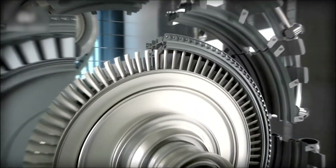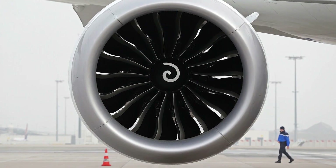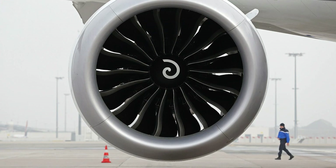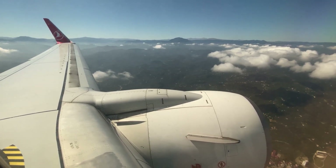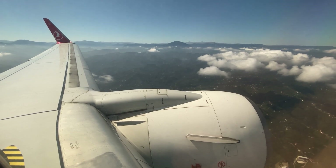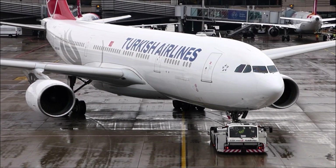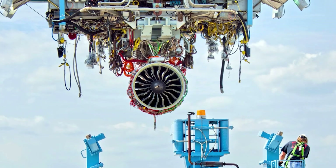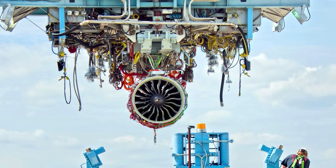All of this testing and innovation comes with a price tag. Airplane engines are some of the most expensive pieces of equipment in the aviation industry, with some models costing tens of millions of dollars. That's why it's critical to get the testing process right the first time and ensure that the engines are ready for use in commercial aircraft.